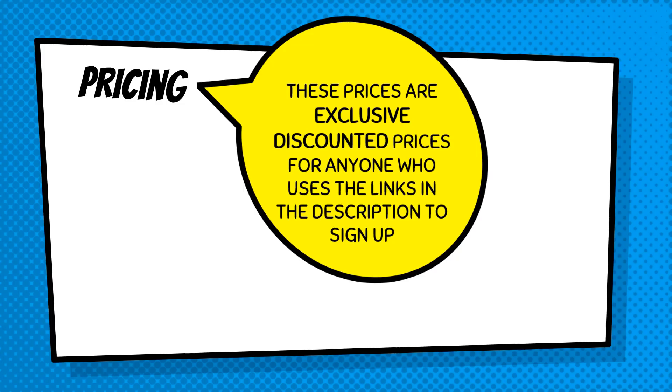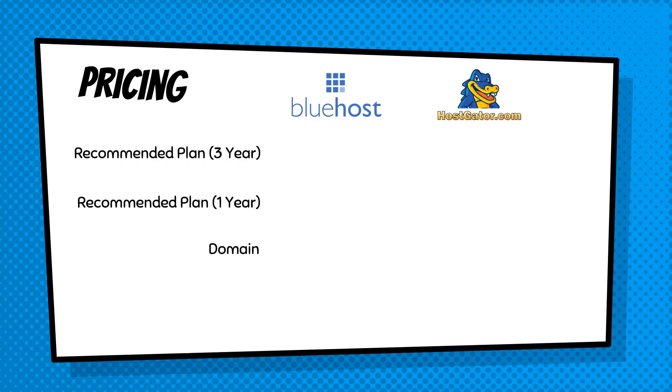One of the main aspects of anything is the pricing — when we're looking at anything at all, pricing is very important. The prices I'm going to be showing you are exclusive discounted prices for anyone who uses my link in the description to sign up for these websites. I'm going to be comparing them on their recommended plan, which is the best plan you can get. There are cheaper alternatives, however this is the plan that I recommend because it allows full functionality. Let's take a look at the three-year plan, the one-year plan, and how much a domain is going to cost.